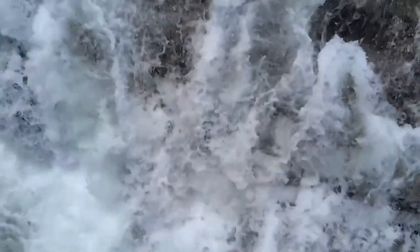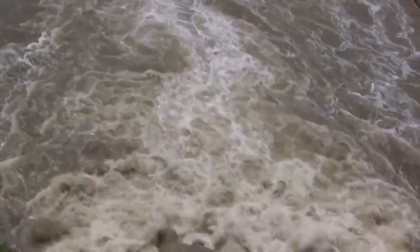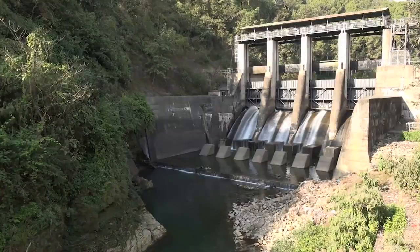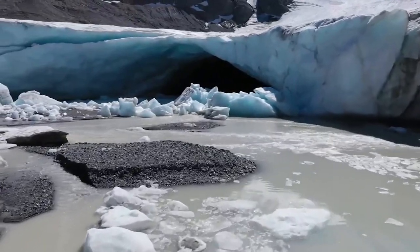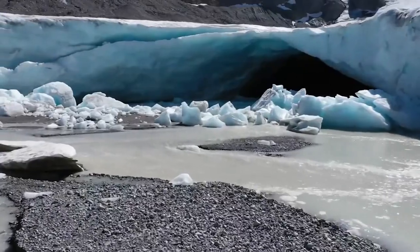These so-called glacial lake outburst floods occur every year in areas where glacial lakes exist, with the greatest hazards threatening areas where communities are found immediately downstream, such as in high mountain Asia. And while the majority of Canada's glacial lakes exist in remote areas of the BC coastal range and high in the Arctic archipelago, away from communities for the time being, this reality could rapidly change.